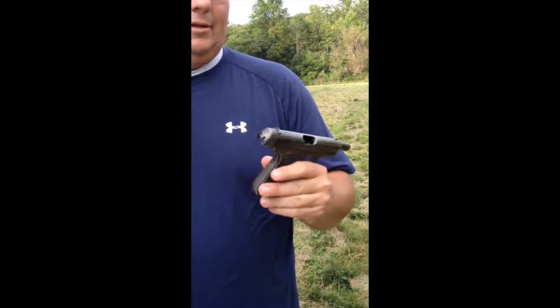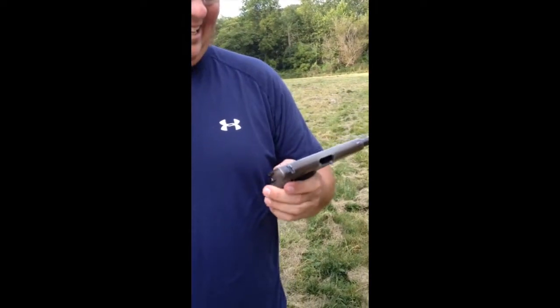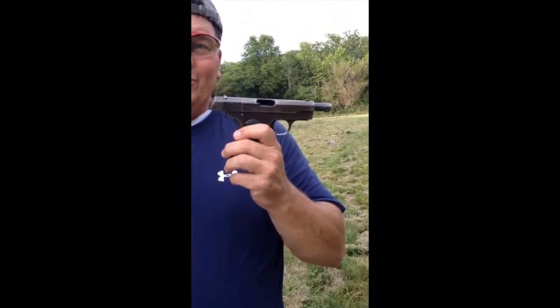Is that locked back? It does not lock back. That's before they had safeties. Boy. Colt 1903, .32 caliber.